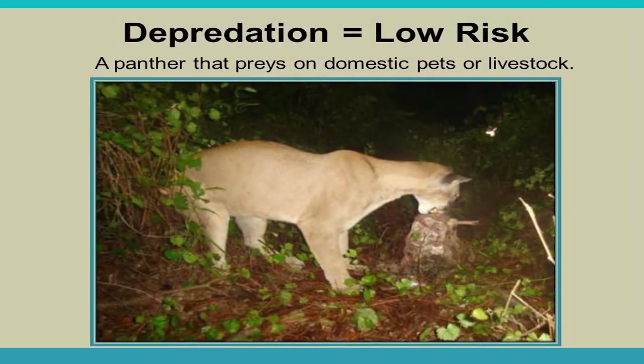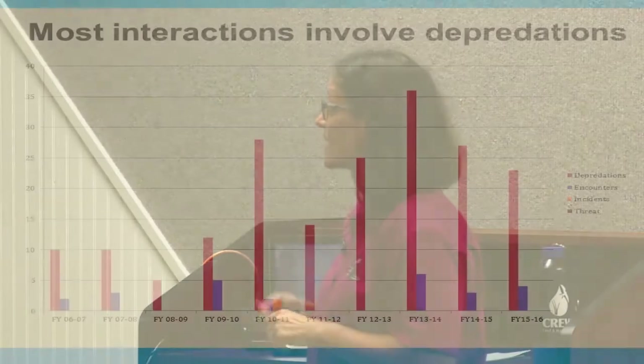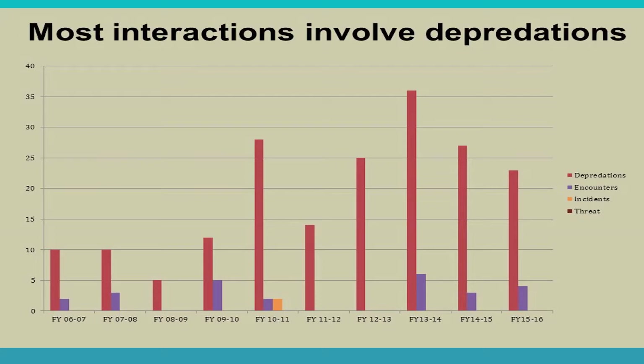Depredation is low risk — a panther that preys on domestic pets or livestock, usually not while you're present. Most human-panther interactions involve depredations, as shown in data over a 10-year cycle where depredations far outnumber encounters or incidents. Incidents showed up significantly in fiscal year 2010–2011. Threat and attack do not appear on the chart — there is no verified attack record.